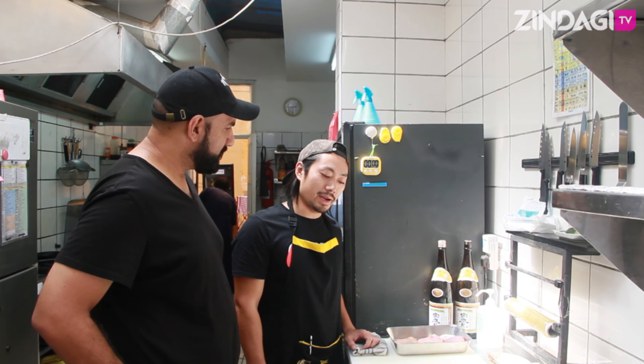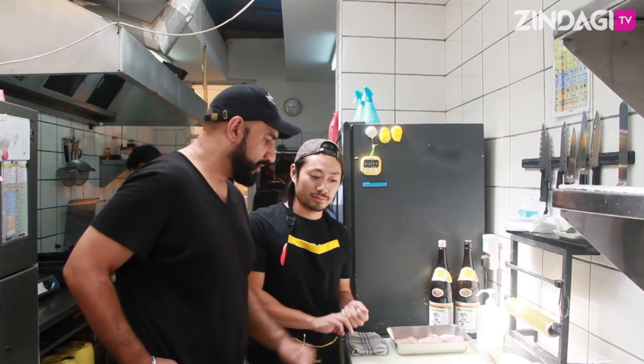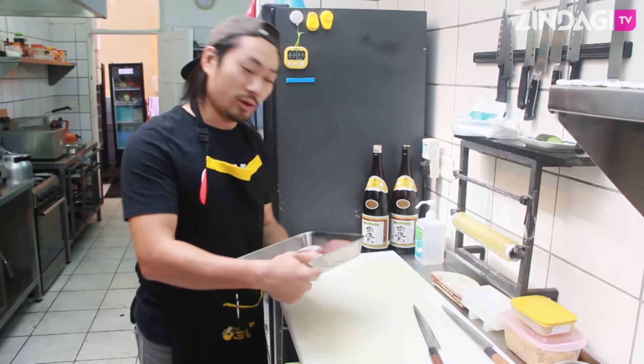And what are you going to make for us today? Today I'm going to make sashimi — raw fish — and nigiri sushi. Nigiri sushi, yes — rice ball, fish on the rice ball. Okay, awesome.